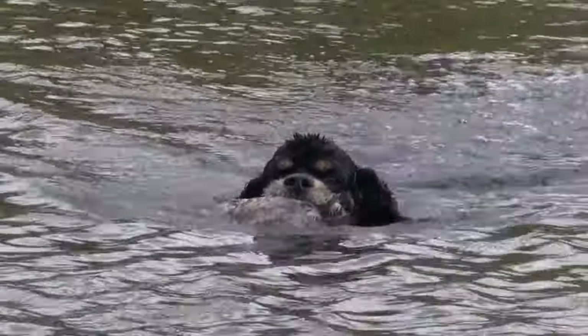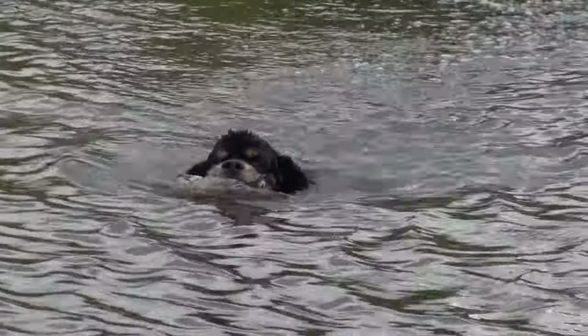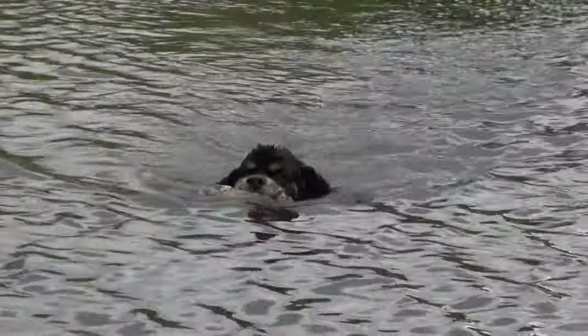The Cocker Spaniel is a merry, happy, can-do dog as well as a great companion.